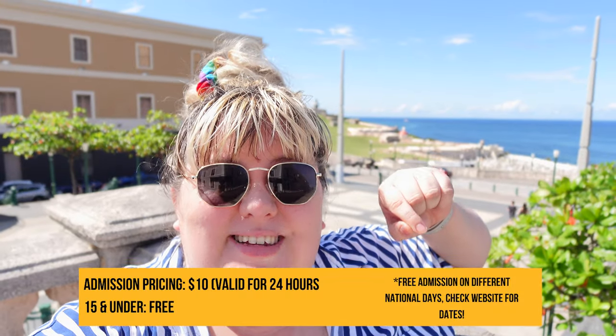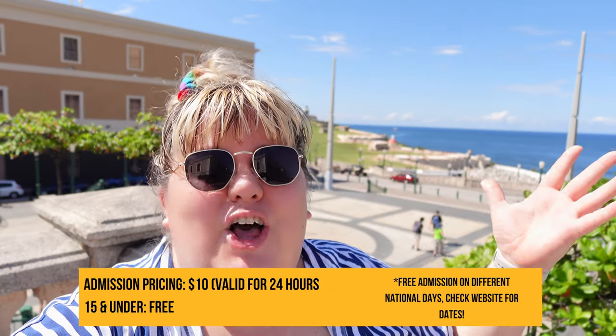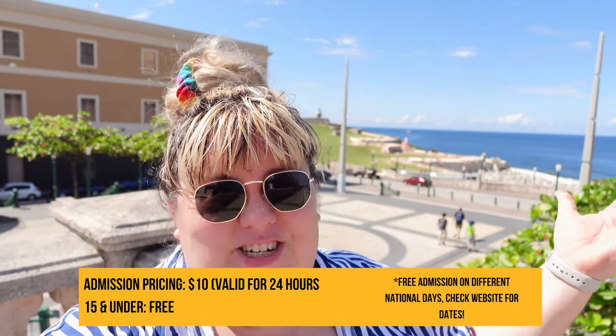When you pull into port in San Juan, you are going to pull past Castillo San Felipe del Morro, which is an absolute must if you are here for the first time. The fort, the cemetery down there — there's so much to see. There's information on ticketing prices, but if it's your first time, or even your second time and you haven't gone through it fully, make sure you give it a chance.